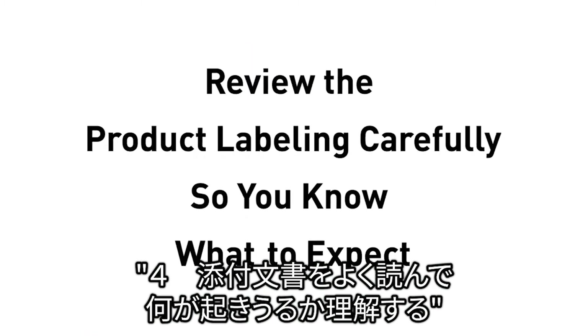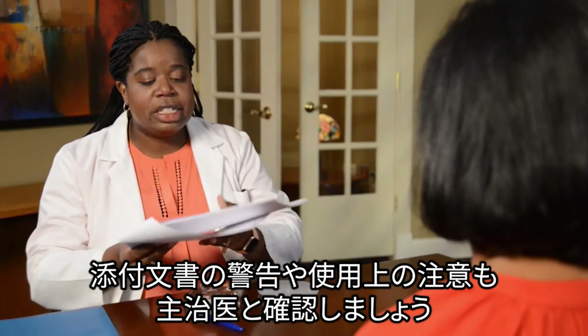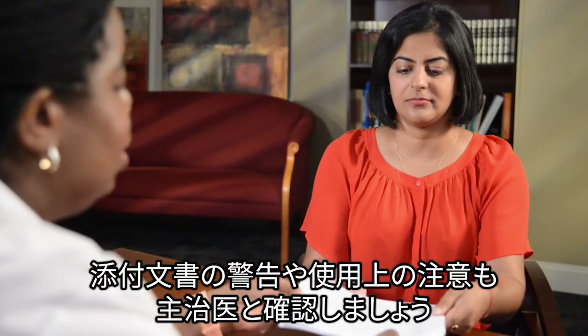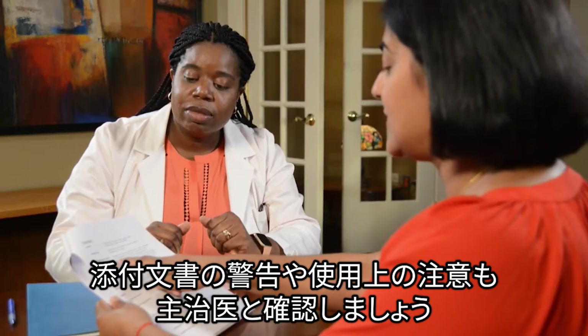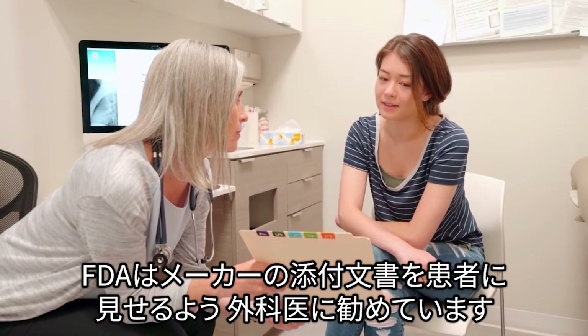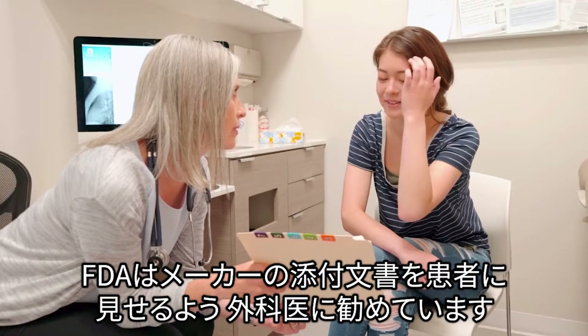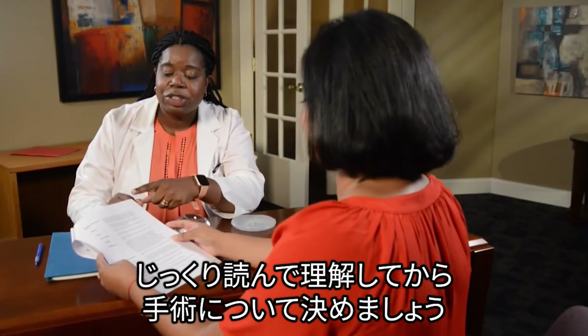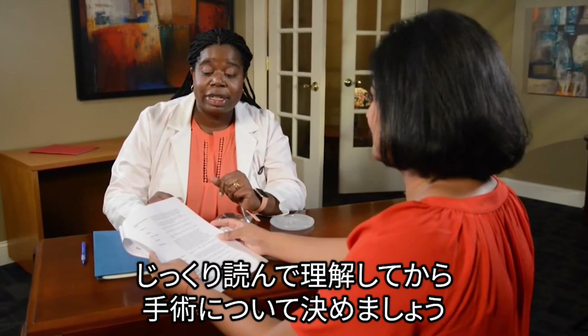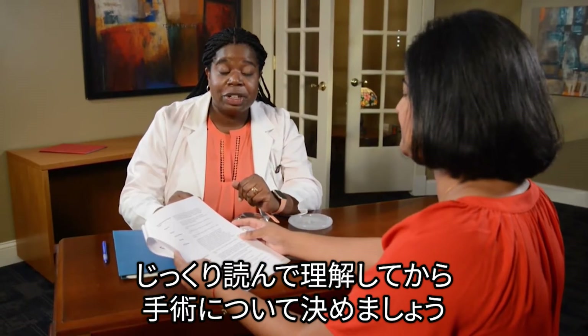Number four: review the product labeling carefully so you know what to expect. Consider asking your surgeon to discuss the product labeling with you, including warnings and precautions. The FDA advises that surgeons give patients the full labeling, which contains information from manufacturers. Take time to completely read and understand the labeling before making a decision about breast implants.